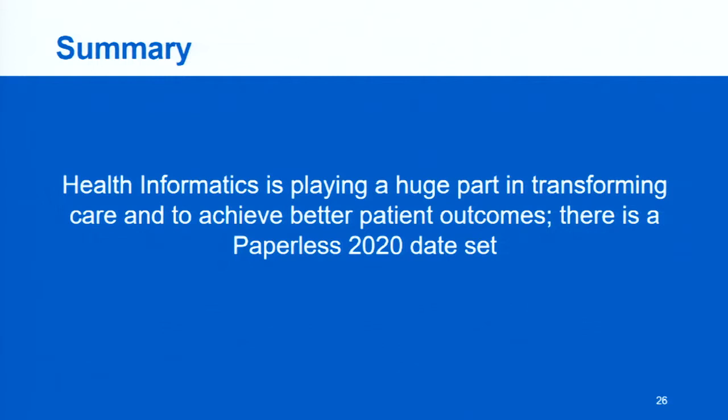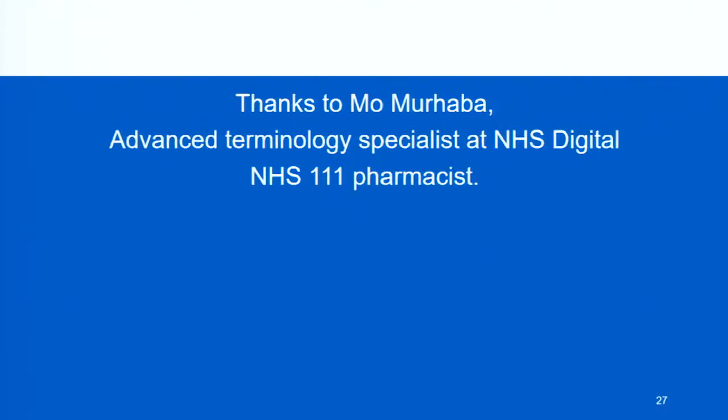In summary, health informatics is playing a huge part in transforming care and achieving better outcomes. I've given you a quick snapshot of some of the work being done in the UK. We have very sound evidence to show that it is improving patient outcomes. We were working toward our 2020 target, but we're now looking more likely at 2023. I'd like to thank Mo Mohaba, a specialist pharmacist at NHS Digital, who gave me more insight into all the information.